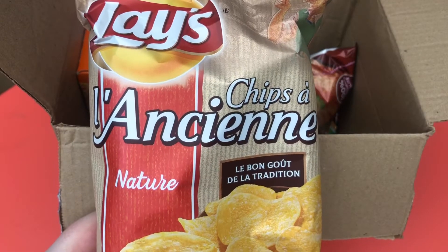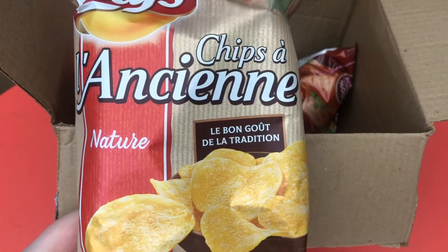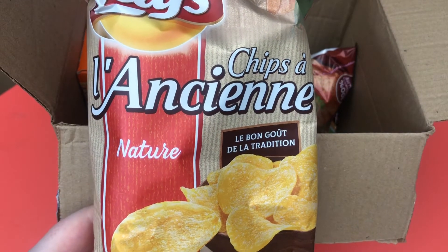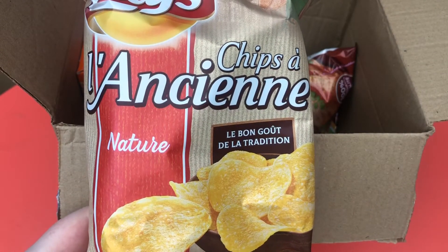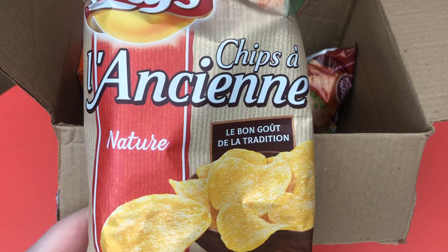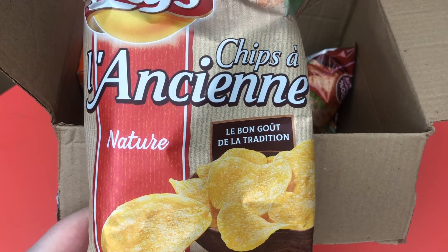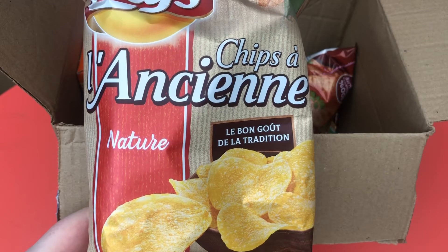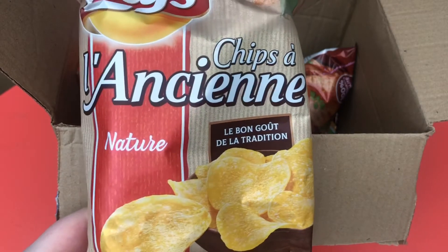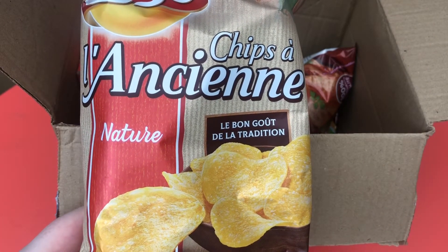These are Leis chips — traditional flavor. In the booklet it says Leis Ancienne: old-fashioned crisps by Leis. These crisps are light and crispy with a rich authentic potato flavor — basically original flavor, which is why it says traditional. I don't even think they're salted.